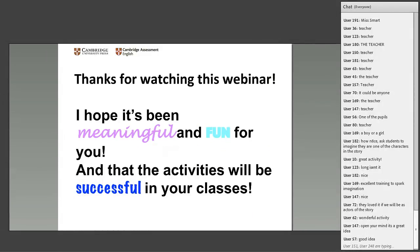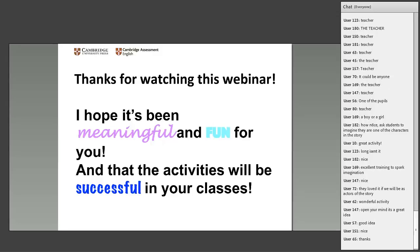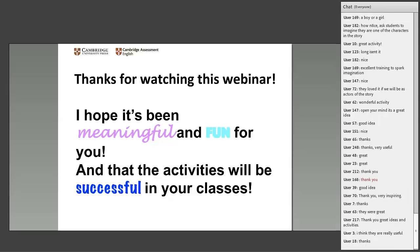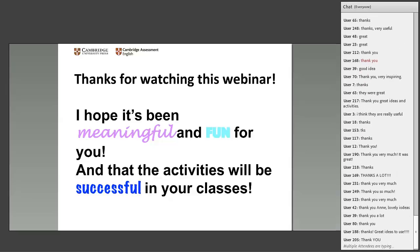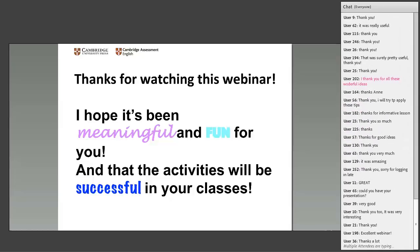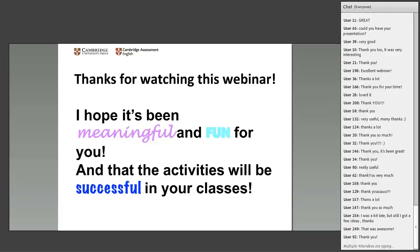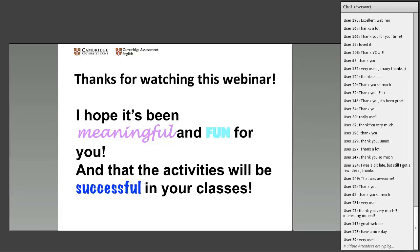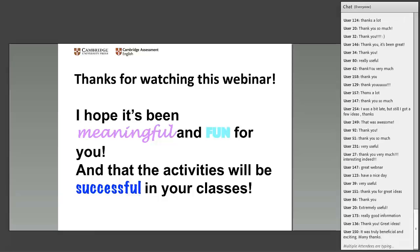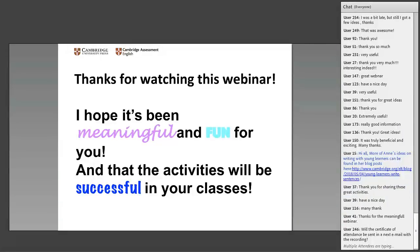Thank you for watching this webinar. I hope you've taken away some ideas and that there will be activities that you can use in your class to practice writing and to develop your students' writing skills. Thank you very much for giving up your time today. Many thanks for such an interesting session, Anne. We'll shortly be moving on to our question and answer session — please type your questions in the chat box.